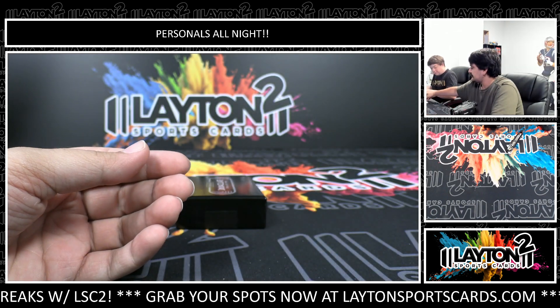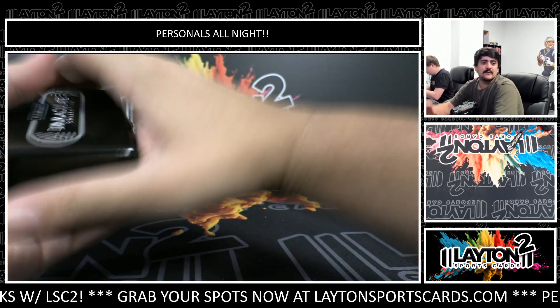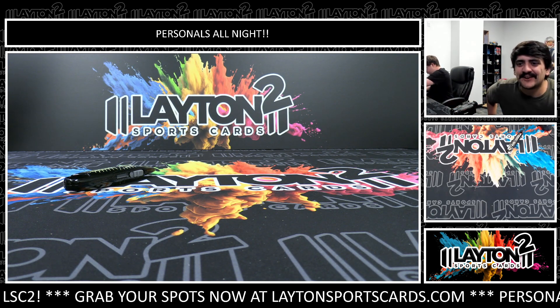Nice one Vardy! All righty Christian, that will do it for another Immaculate Soccer — thank you so much my friend, we'll get that right out to you.